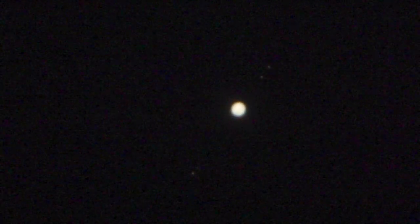There we go. Let me see if we can knock down the exposure a little bit. You could just about see the moons in there — I think it's sharp enough, let me try a focus here.